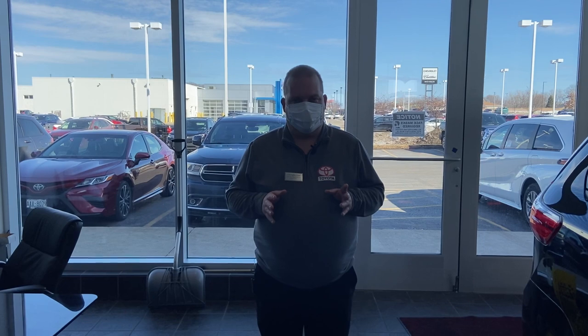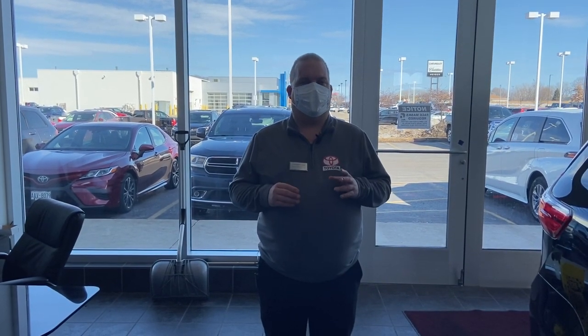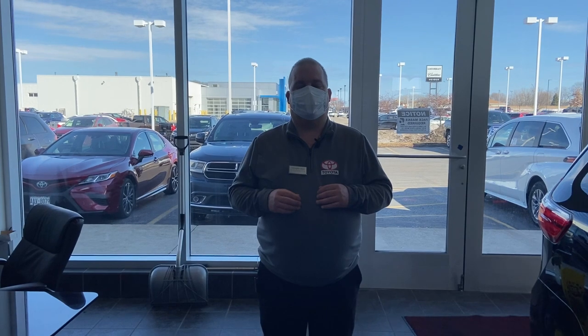Now you don't want to overdo it — probably five minutes is a good time. Actually, leaving it running and idling for a long period of time can harm the vehicle. So keep it at about five minutes, then start moving and it'll get to operating temperature.